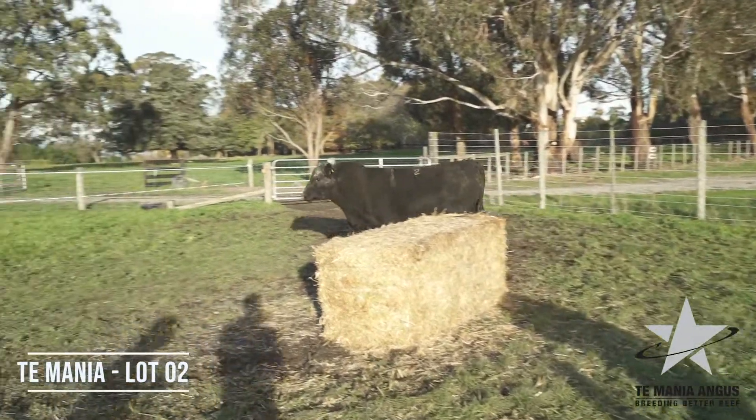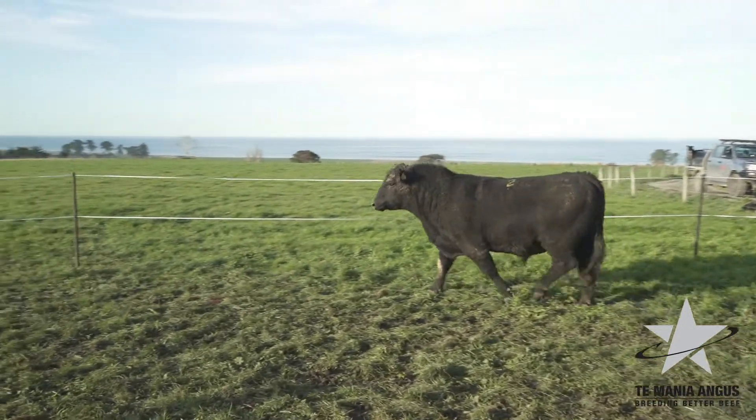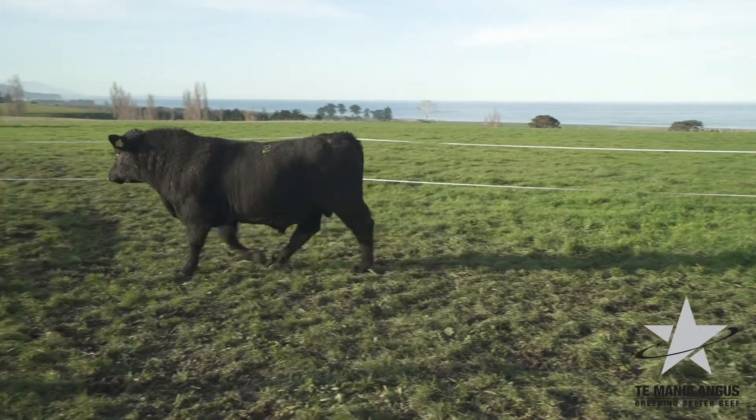Lot 2 is a muller out of a 463 dam. He's got a real substance and power look about him — once again, just the looks of a breeder. He prowls along.